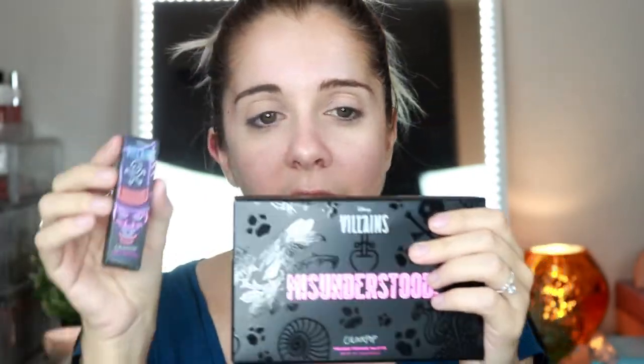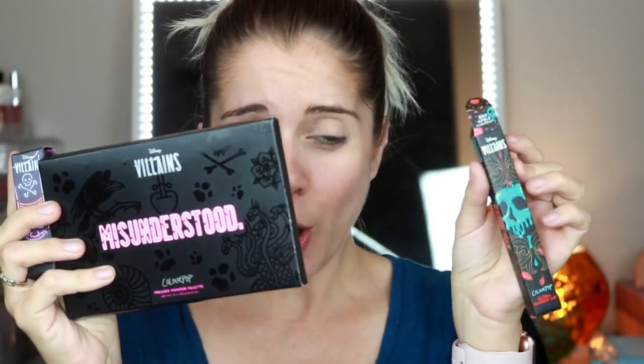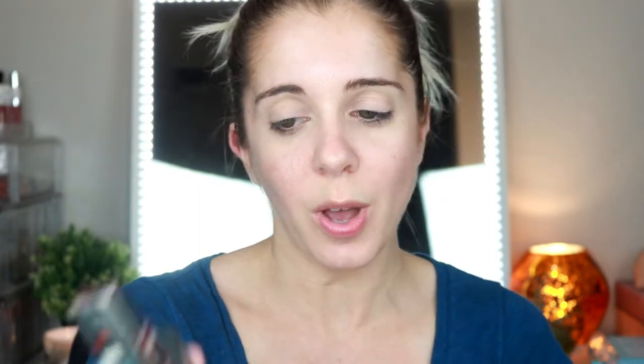I finally received the ColourPop Disney Villain collection — the one I had ordered. I only ordered four pieces: the new villain Misunderstood eyeshadow palette, the Dr. Facilier cream lipstick, the Bad Apple lip gloss — and this is how the package looked when I opened the box, completely open, thanks ColourPop — and also the Villains Jelly Much Shadow in Pretty Wretched.